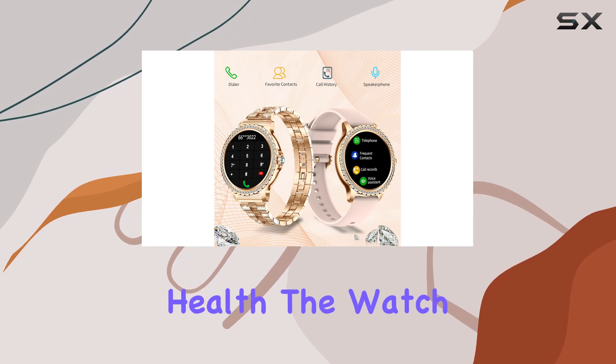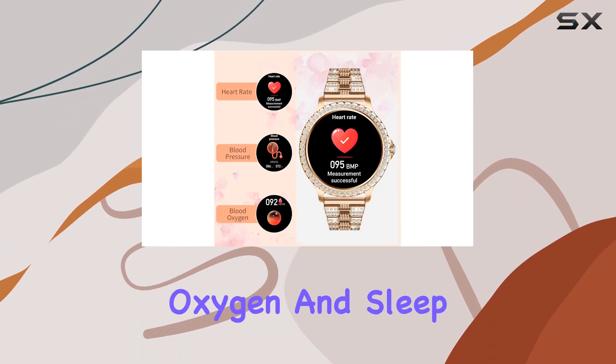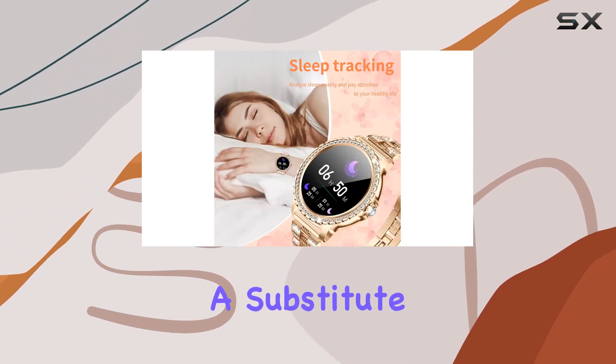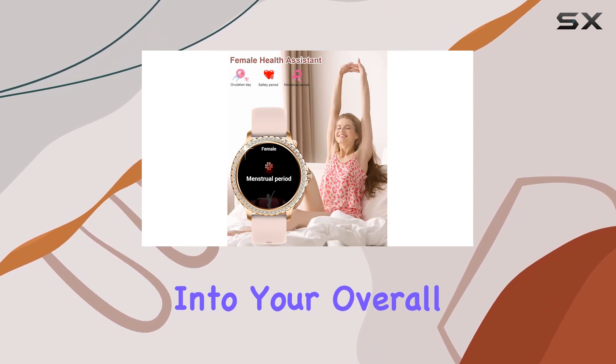Now let's talk health. The watch monitors your heart rate, blood pressure, blood oxygen, and sleep in real time. While it's not a substitute for medical-grade tests, it provides valuable insights into your overall well-being.